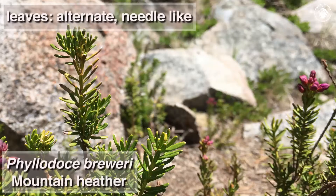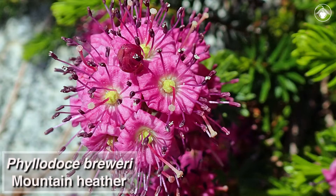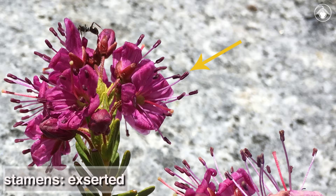It has alternate, needle-like leaves that are crowded on the stem, with margins that are strongly rolled under. The flowers are similar in color to bog laurel, but in mountain heather the stamens are not held in corolla pockets, and in this species they are exserted, protruding from the corolla.